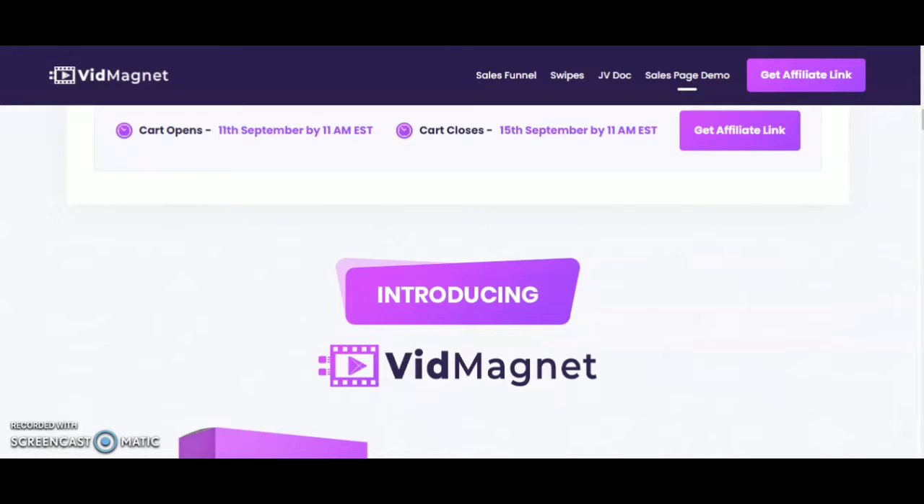If you haven't subscribed to my channel, please do subscribe so that I can bring you new reviews about products and softwares on this channel. Let's begin the review of VidMagnet.